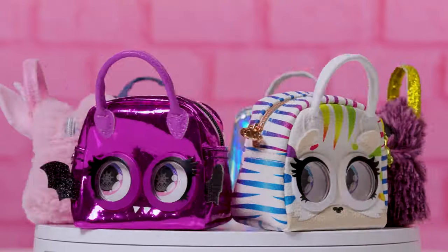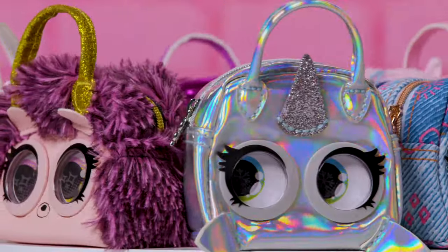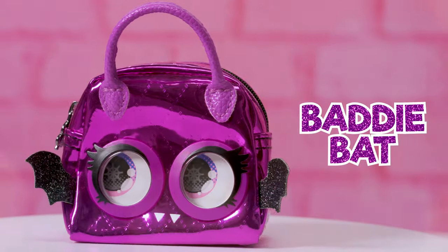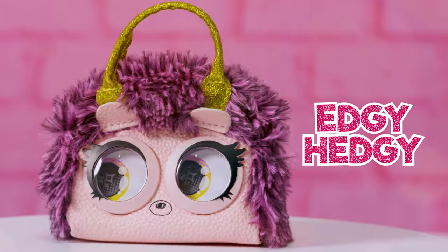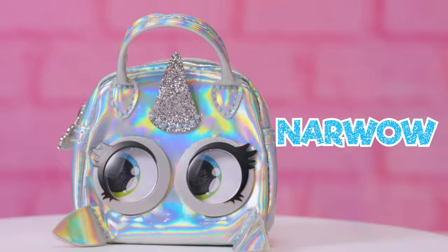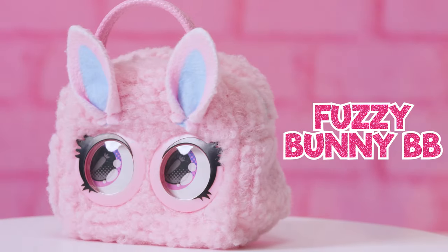With six unique and adorable styles, no matter your vibe, there's a Purse Pet for you. Introducing Batty Bat, Denim Deary, Edgy Hedgy, Narwhal, Roaring Rainbow, and Fuzzy Bunny BB.